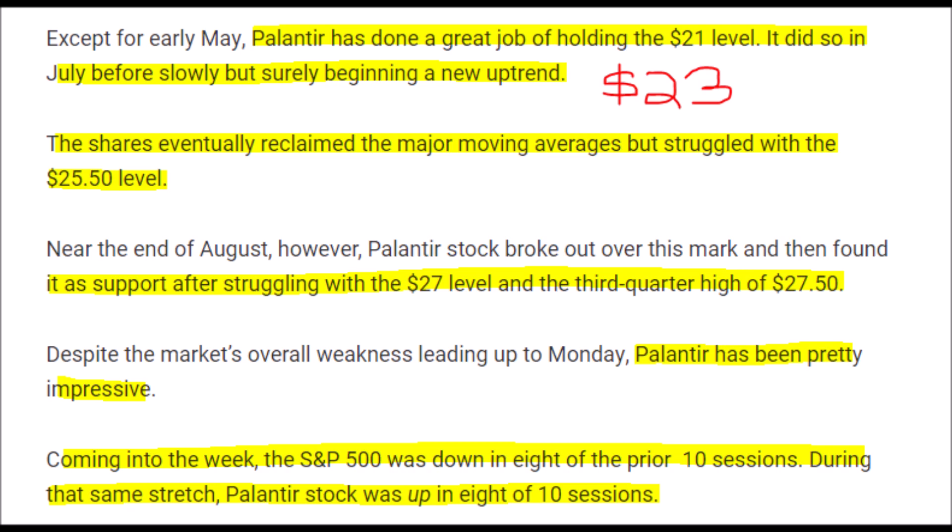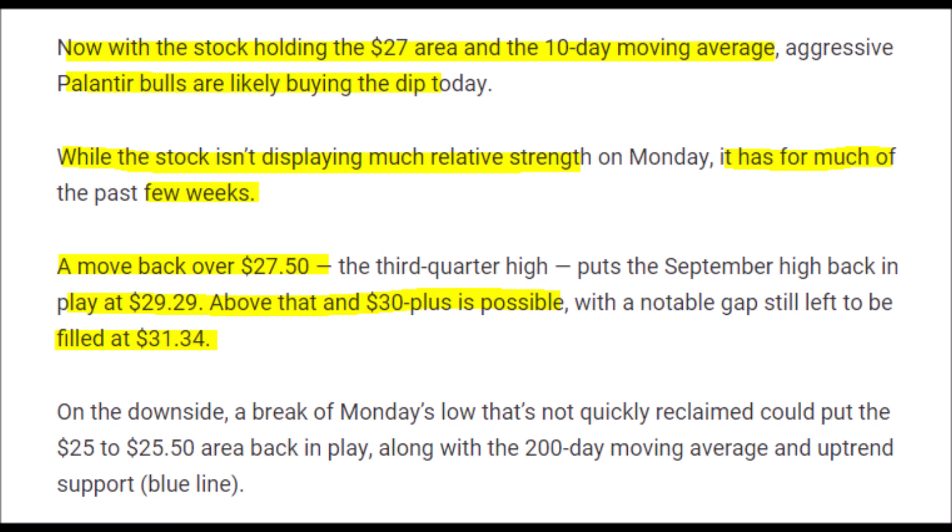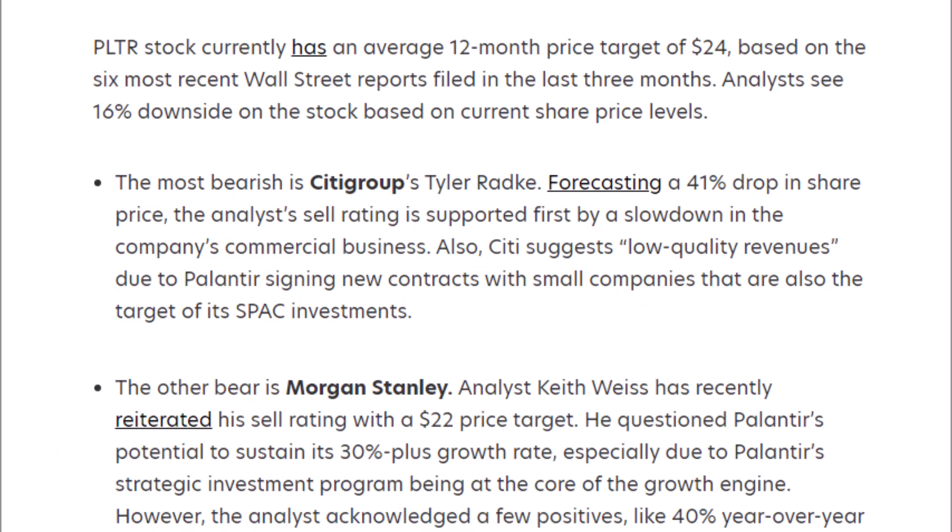Ideally, we want the PLTR stock price to stay above $23, because if it drops below that, the stock will turn bearish and could drop much further. Comparing Palantir to the S&P 500, Palantir has traded positively eight out of the last ten trading days, while the S&P 500 has traded flat or downward over eight out of ten days. We really want the stock to maintain above $27.50, and if it rallies to $29.29, we could see it surge to over $31.